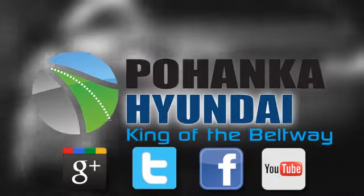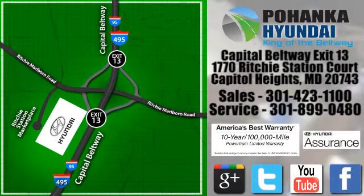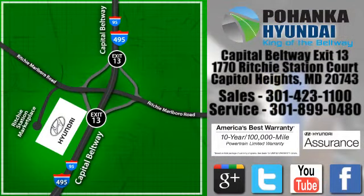Visit Bohenga Hyundai, King of the Beltway, today. We're conveniently located on the Capitol Beltway at exit 13, 1770 Ritchie Station Court in Capitol Heights, Maryland. We'll see you next time.